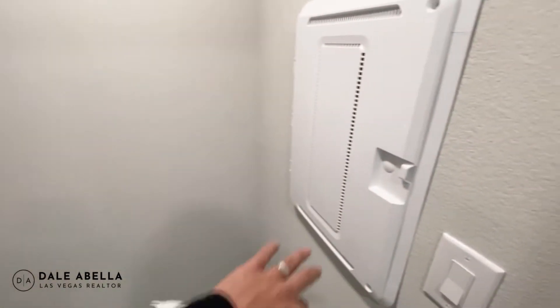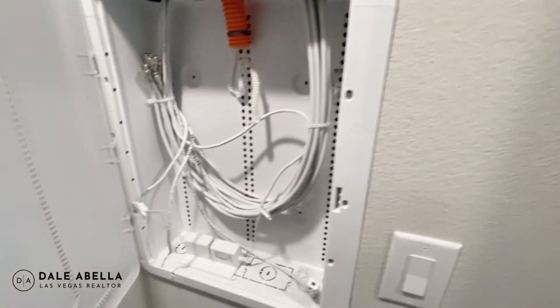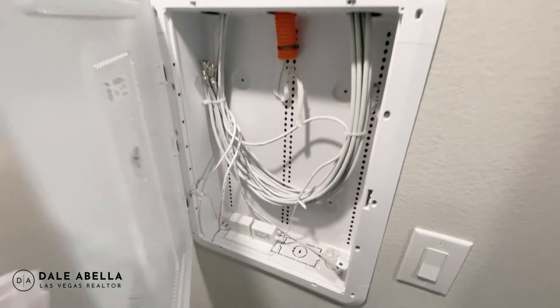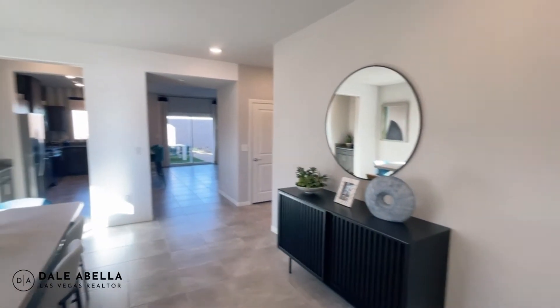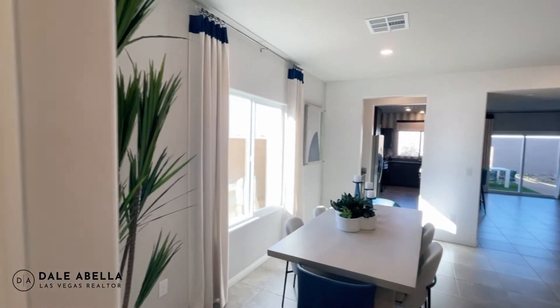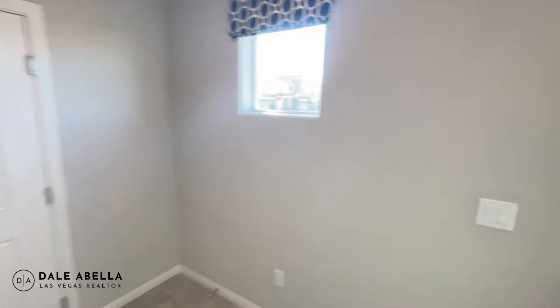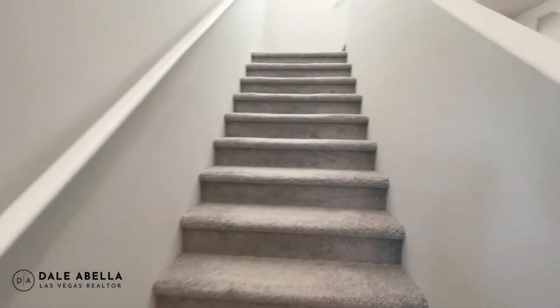You've got some storage space here, and then a smart panel box for your modem, router, and all that. The ceilings are nine feet downstairs and eight feet upstairs.